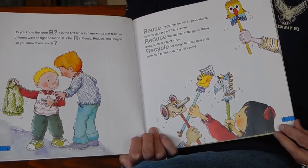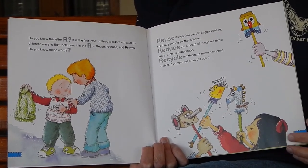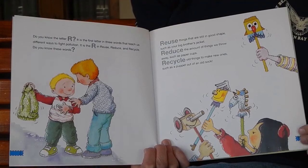Reuse things that are still in good shape, such as your big brother's jacket. Reduce the amount of things we throw away, such as paper cups. Recycle old things to make new ones, such as make a puppet out of an old sock.